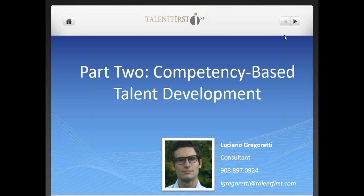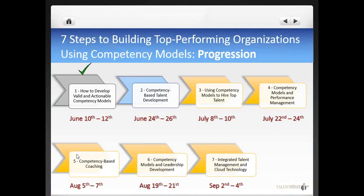The webinar will last for about 30 minutes, during which I will walk you through some best practices, guidelines, and practical examples of how Fortune 500 companies use competency models for talent development. Before we begin, I'd like to remind you that this is part of a larger series called Seven Steps to Building Top-Performing Organizations Using Competency Models.